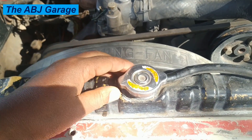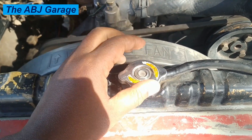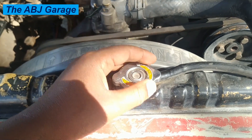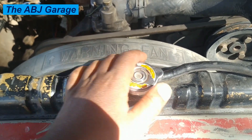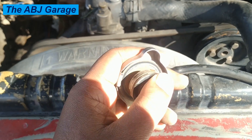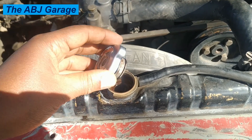After installing the cap, pull it upward to confirm it is held in place. If the cap is not properly sealed, it may fall off while driving and lead to engine overheating. These are the main things the radiator cap can tell you about your engine's health.